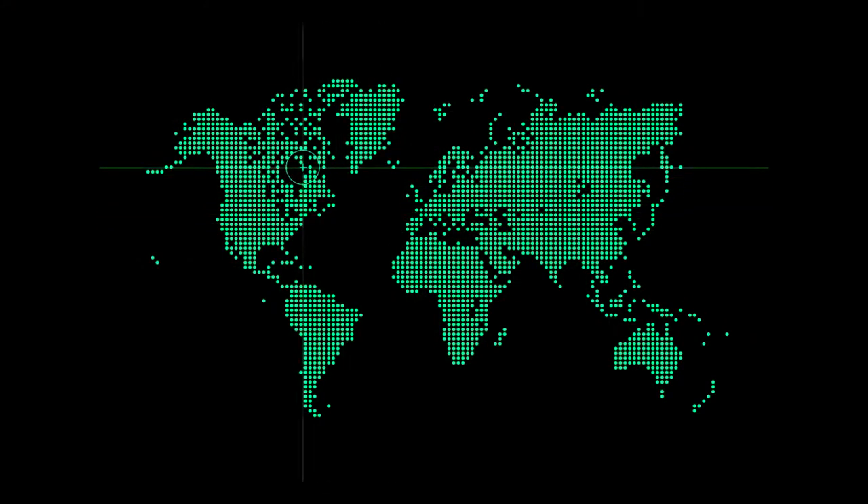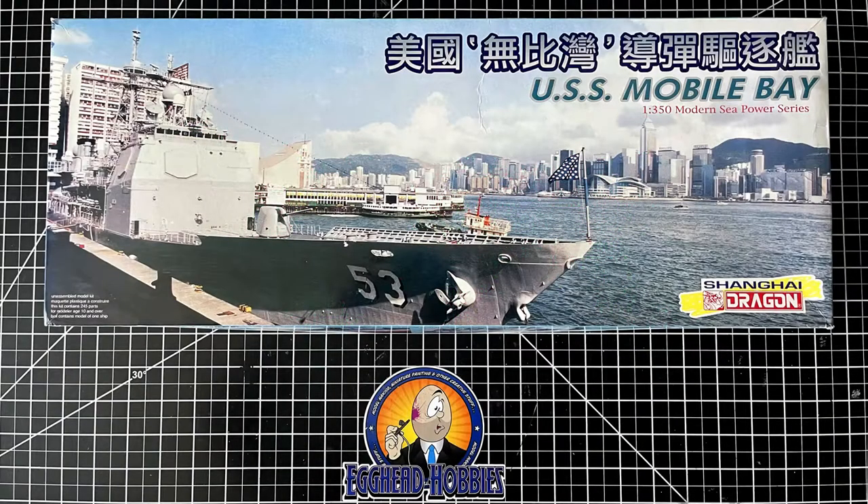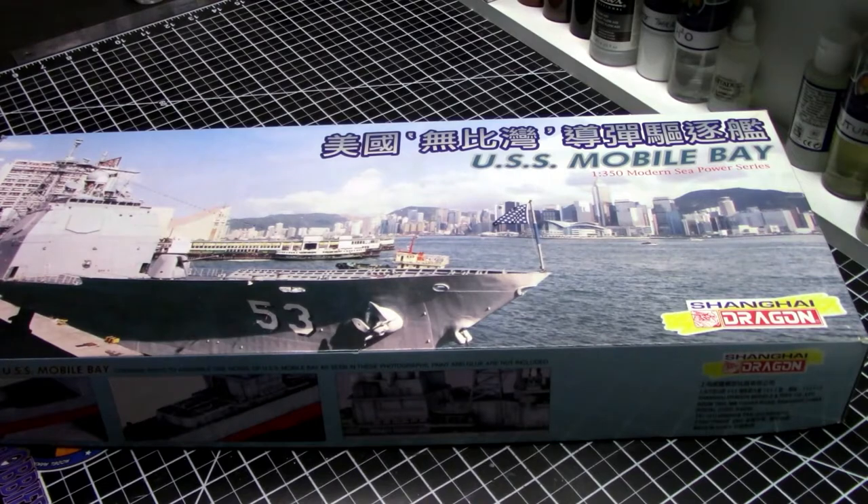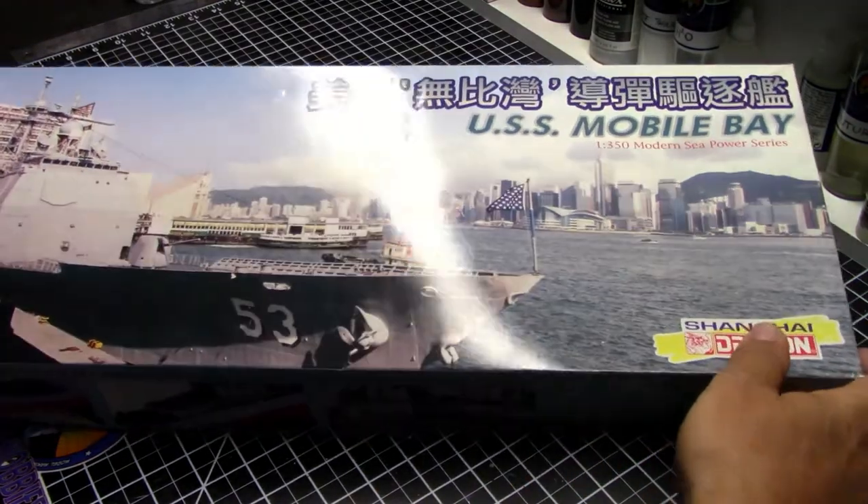I spent the next couple of years scouring the internet, digging through every online hobby shop I could find, and lo and behold, one afternoon by accident I found the Dragon Models 1/350th scale USS Mobile Bay. Now, it's not the USS Gettysburg, but it is still a Ticonderoga class ship and a guided missile cruiser, so a win is a win.